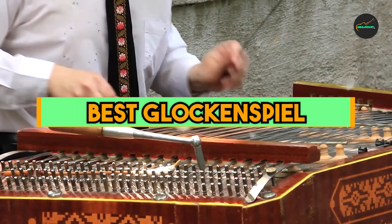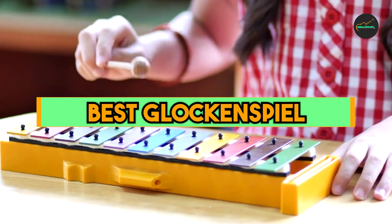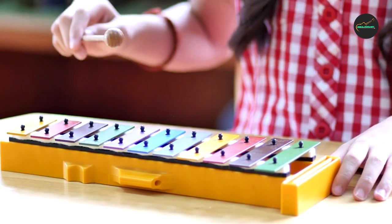If you want to get a good quality best Glockenspiel according to your needs, then watch the video till the end and then decide to buy. So let's get started.